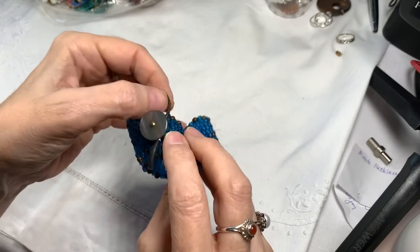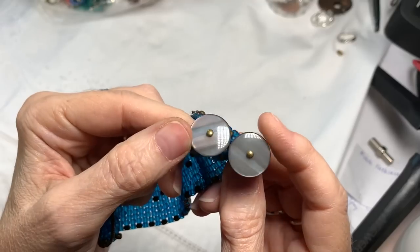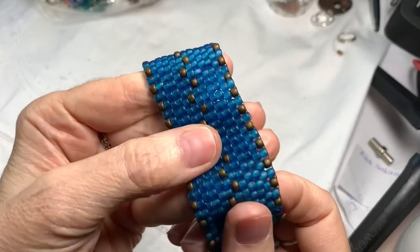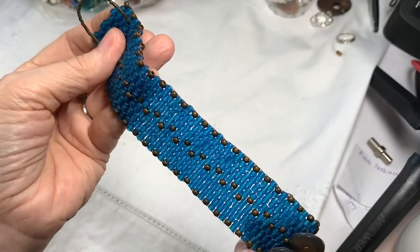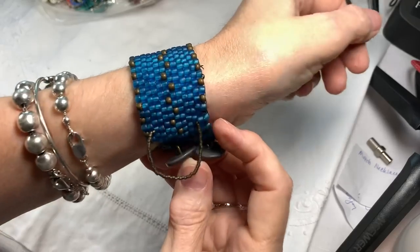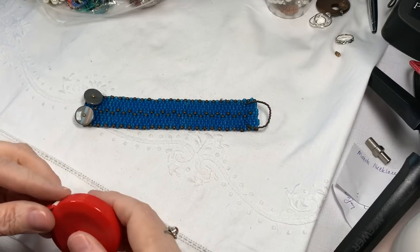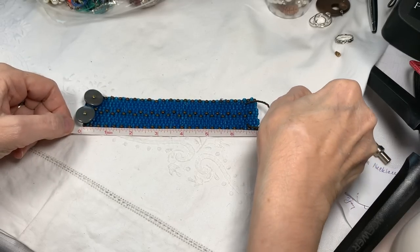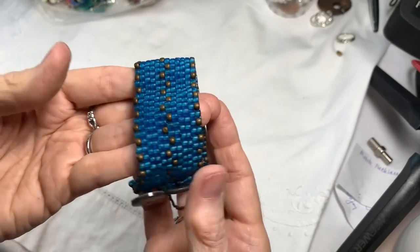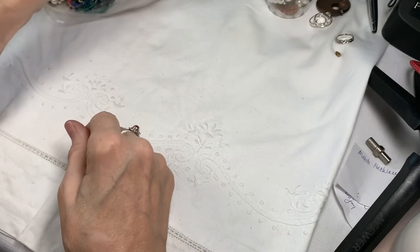This is kind of cool — are those abalone buttons? They look it. I don't know, but it's pretty. Look at these glass beads — they're a pretty blue, not quite teal. That's a lovely boho-looking piece. I love that it's glass, I love the quality, and I love those buttons. It is 7 to 7.5 inches. I will say $15 on this — it's a nice, weighty, all-glass, will-last-you-forever bracelet.